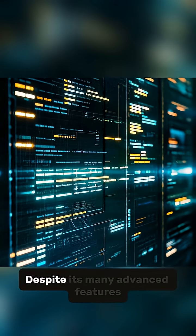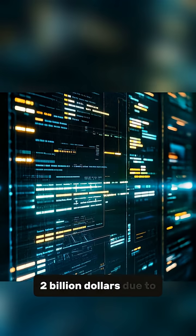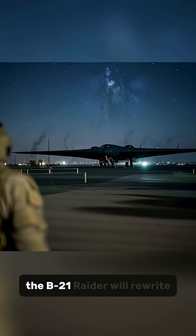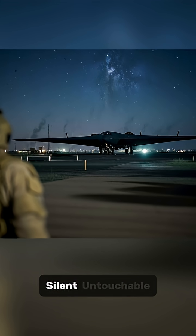Number 10: Despite its many advanced features, the program has lost over $2 billion due to increased manufacturing costs. And finally, by 2027, the B-21 Raider will rewrite the rules of war — fast, silent, and untouchable.